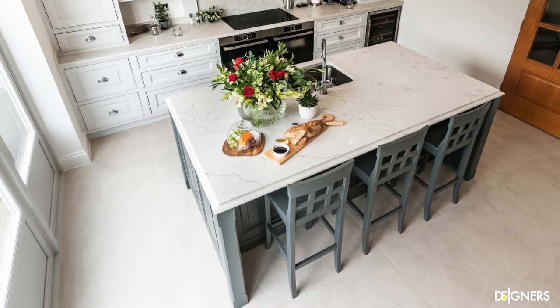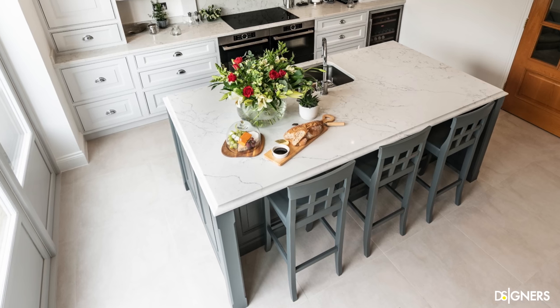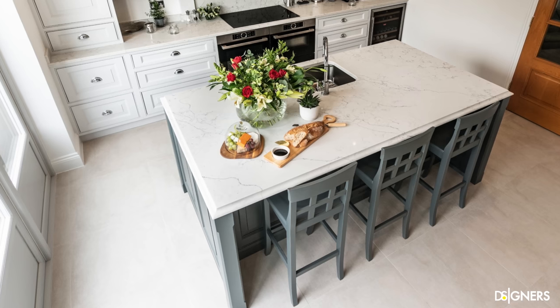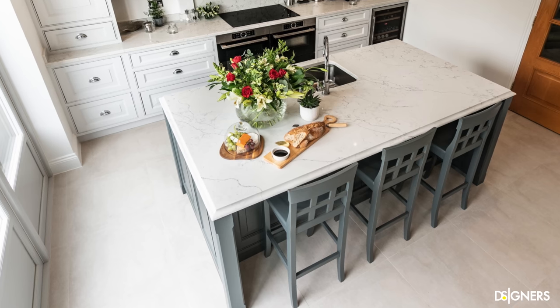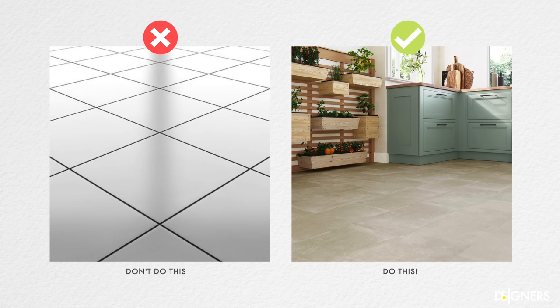Another great trick if you are doing a significant renovation in your kitchen is to opt for large, light-colored tiles for the floor. The larger the pieces are, the fewer joints we have, making the floor appear homogeneous and giving a sense of uniformity. If you are renovating, use large tiles and grout in a similar tone to make the floor look like a single piece.